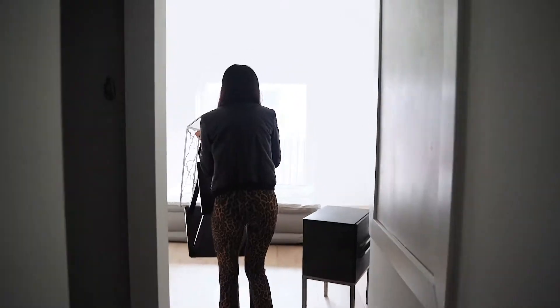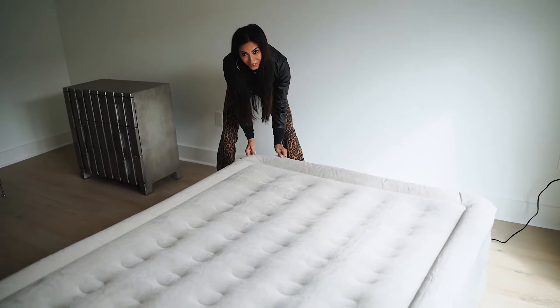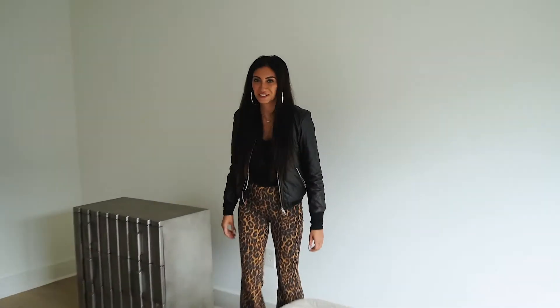One of the biggest issues I've had staging was the mattresses. We don't ever use real mattresses — we use blow-up mattresses. They've had an issue with deflating, but today is our first day using an automatic inflatable mattress. When it deflates, you just keep it plugged in and it inflates itself. I haven't used it yet, so we'll see how it works — but I'm excited. Let's go check it out. We'll see if it inflates itself when it deflates in a couple weeks or days.